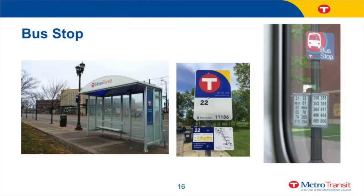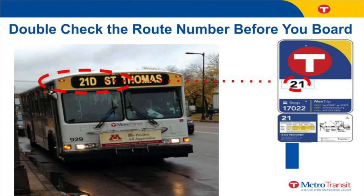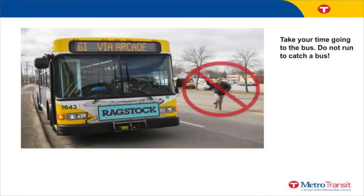Your bus stop will consist of one or more of these things: a shelter, a sign with the letter T, or a picture of the bus with the words 'bus stop.' Make sure to dress appropriately for the weather and be at the bus stop at least five minutes before the bus is scheduled to arrive. Make sure the route number on the bus and the bus stop sign match. When you see the bus approaching, get up, stand on the sidewalk, and make yourself visible to the bus driver. Do not step into the street. Once the bus completely stops, you can get on. Do not run after the bus — if you're late, wait for the next scheduled bus.